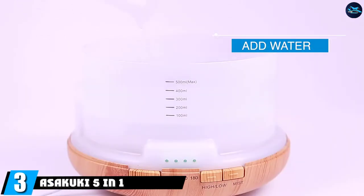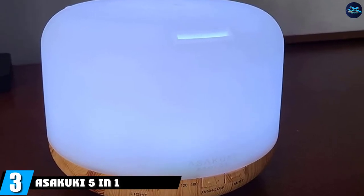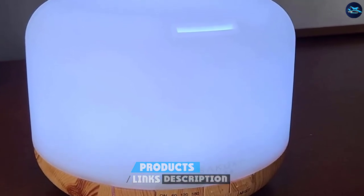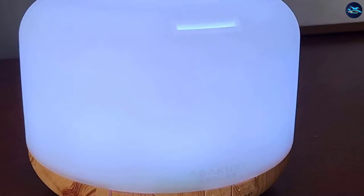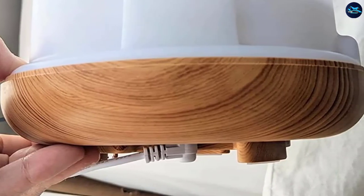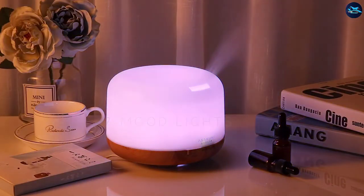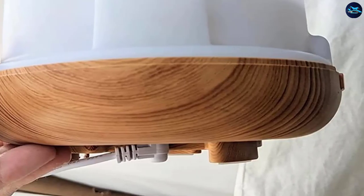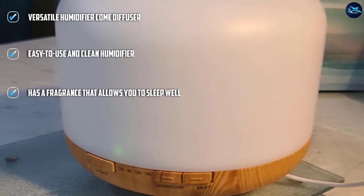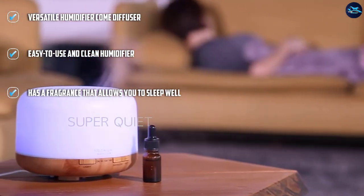The number 3 position is held by the Sakuki 5-in-1 Ultrasonic Aromatherapy Fragrant Oil Humidifier. If you are looking for the all-purpose best humidifier for bedrooms, we recommend the Sakuki 5-in-1 Ultrasonic Aromatherapy Essential Oil Diffuser. This humidifier features a large water tank, 7 LED color-changing lights, multiple nebulizer modes, and a safety auto shut-off that activates when the humidifier runs out of water so you don't have to worry about overheating. It also comes with an essential oil tray to add essential oils to enhance your breathing.